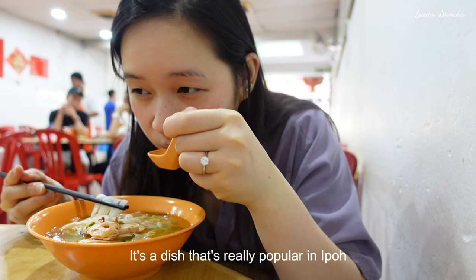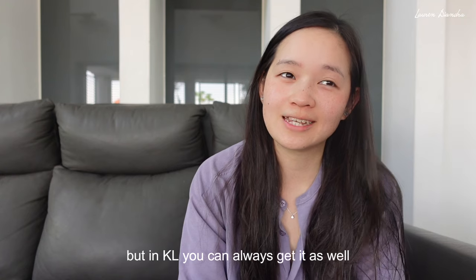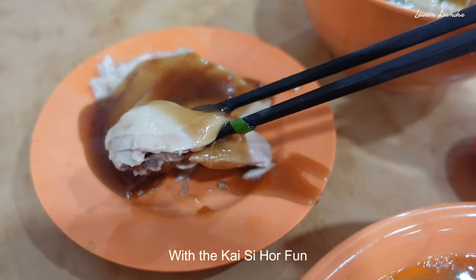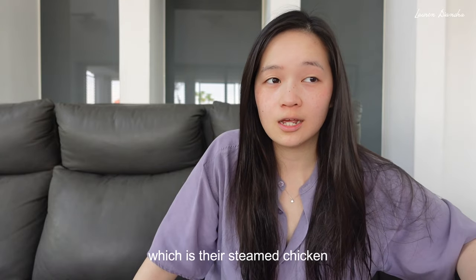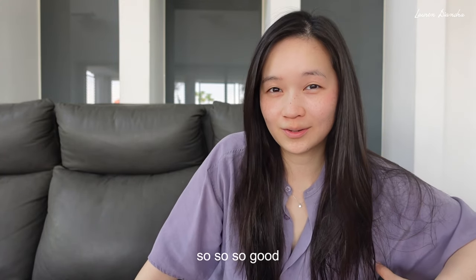It's a dish that's really popular in Ipoh, but in KL you can always get it as well. With the kaisi ho fun, we're going to have their wakai, which is their steamed chicken, and apparently it is so, so good.